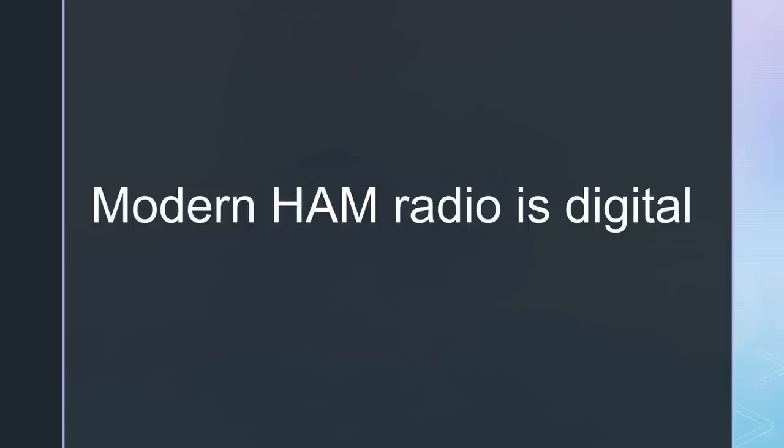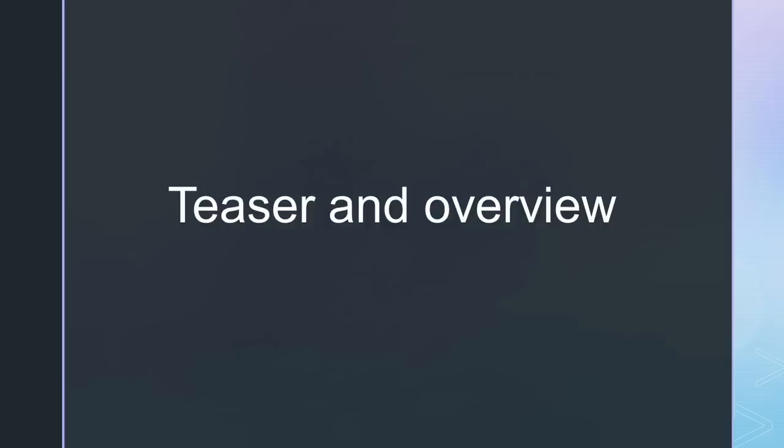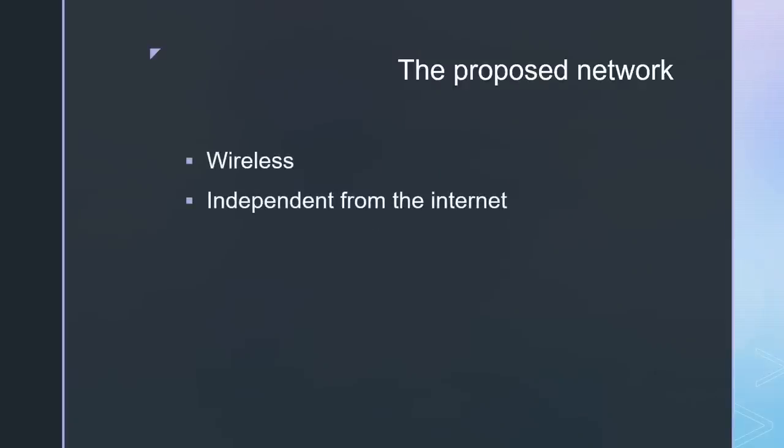Modern ham radio is digital. In this video, I will show you the architecture of a modern network consisting of the state-of-the-art technology used by ham radio operators. It should act as a teaser and an overview of our possibilities. All network parts are wireless, independent of the Internet, and primarily TCP-IP based.